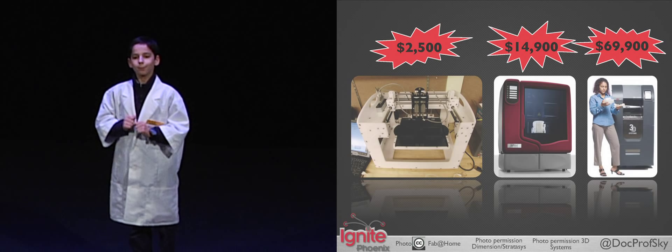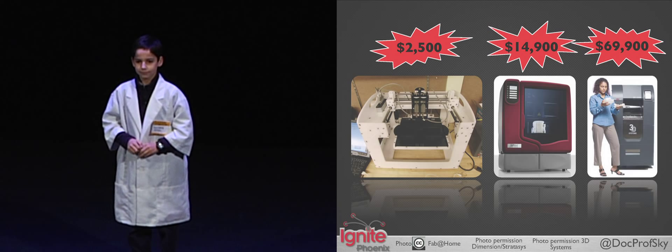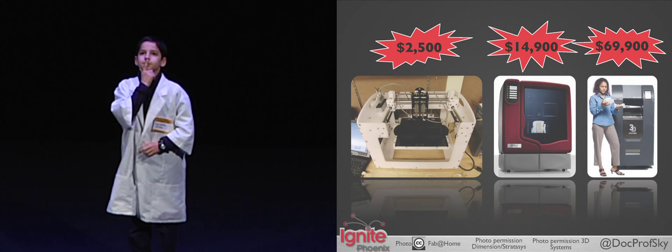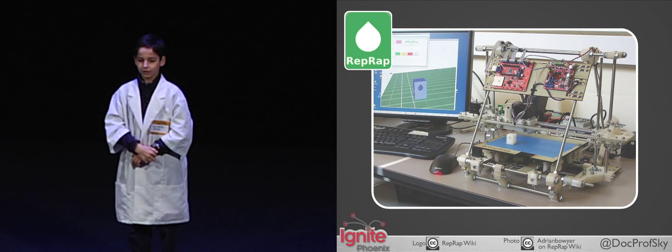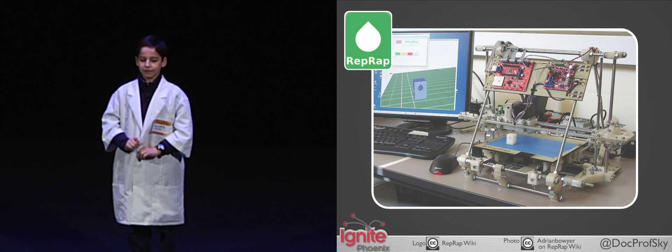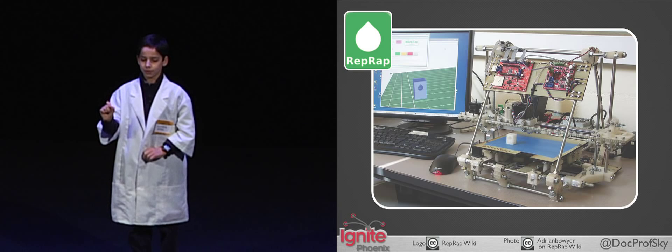But the problem with commercial 3D printers is that they cost too much. With my allowance, it would take me 10 years to afford the cheapest one. What's a young inventor like me to do? Luckily, the open source community saved me with the RepRap — the replicating rapid prototyper.